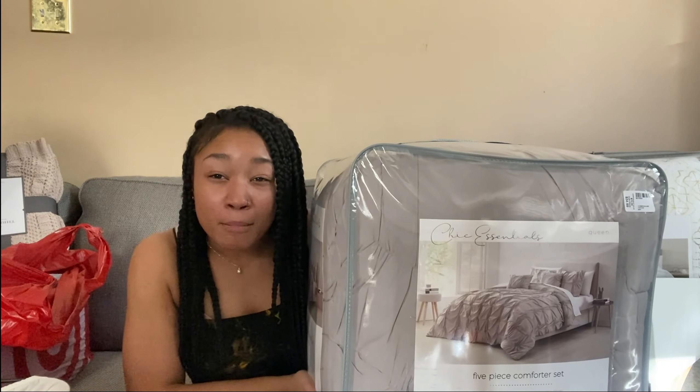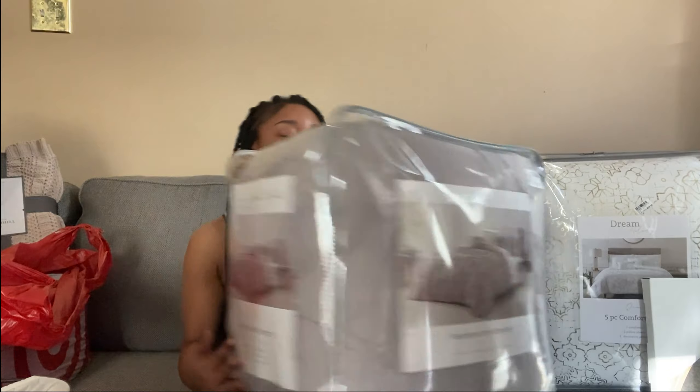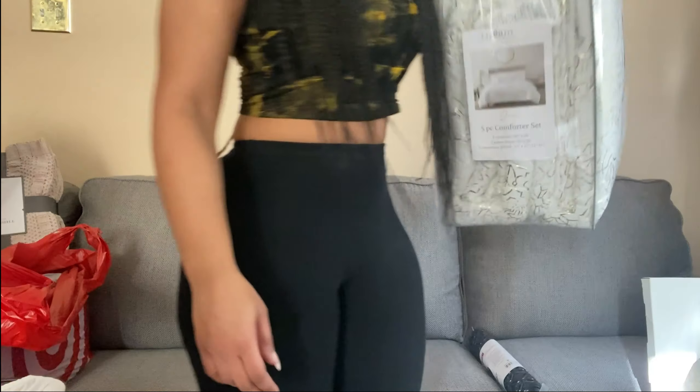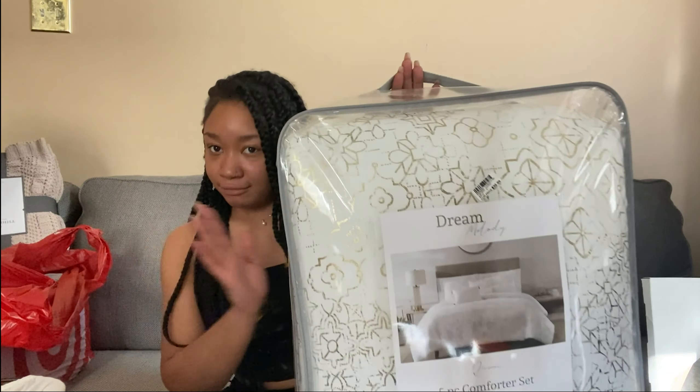Since it's right next to me we're just gonna do the bedding first. I have a queen-size bed and I already own two comforter sets, but I went and got two more. One is a mauve color — very cute, definitely the first one I'm putting on my bed. Then we have a white and gold one.